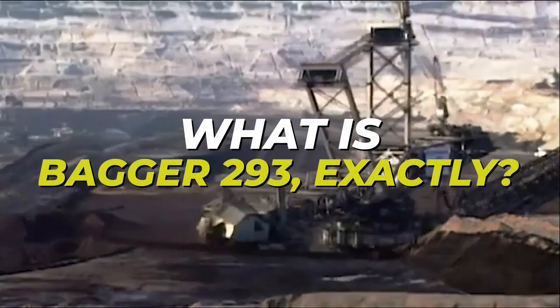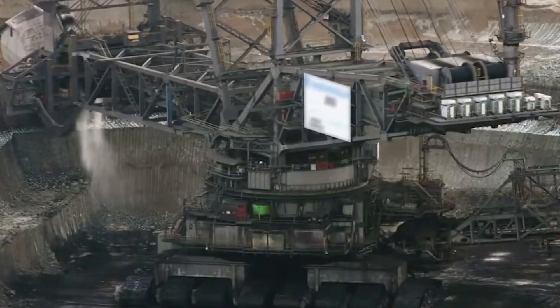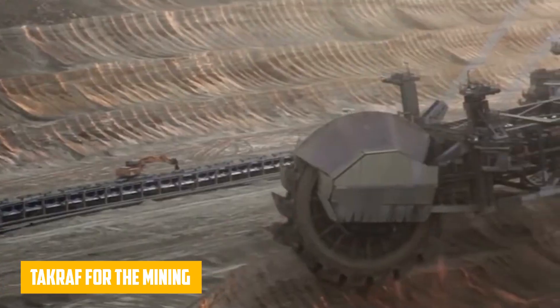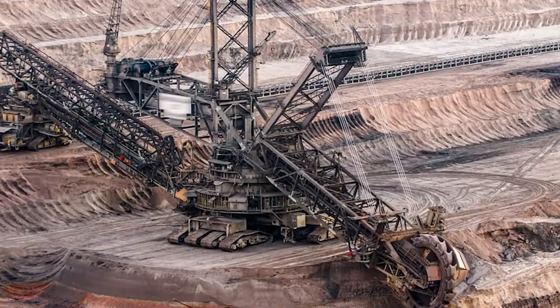So, what is Bagger 293 exactly? It's a giant bucket-wheel excavator, designed and built by the German company Tagraf for the mining industry. When it was first introduced in 1995, it was the largest machine of its kind in the world, and it still holds that record today.